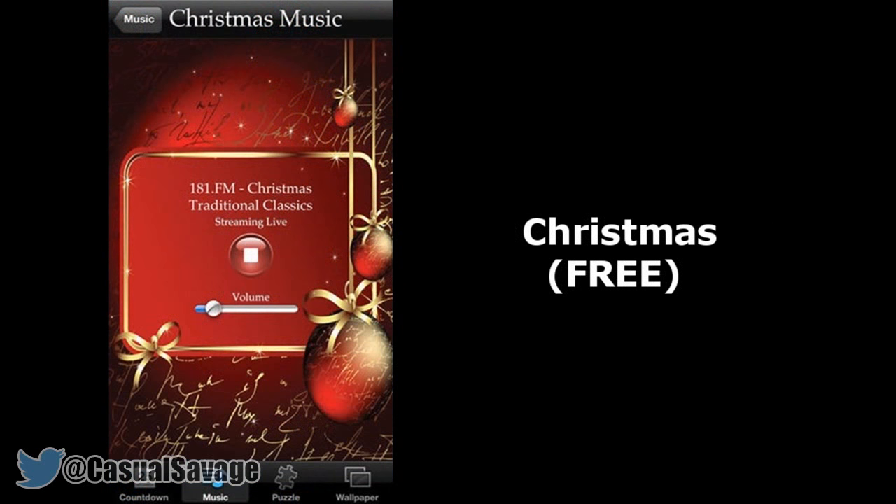Next we have an app which is called Christmas, and this is a free app. This app bundles a number of essentials including jigsaw puzzles, wallpapers and Christmas themed music. Everything is nicely presented and with good ratings will stand you in a good mood for Christmas.